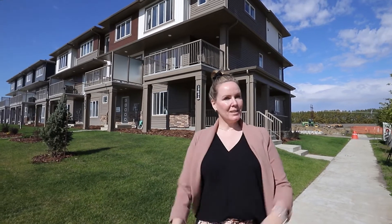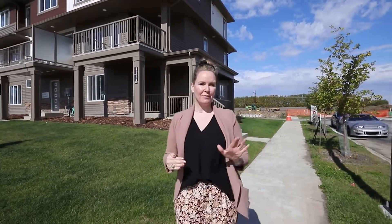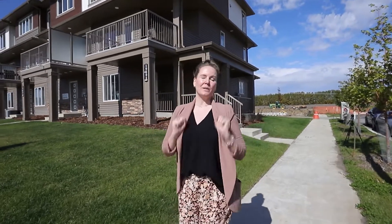Do you like new homes? Do you want to see inside a brand new townhouse with no condo fees? If the answer is yes, welcome to Uplands of Riverview where we are going to show you an amazing street-side Madison floor plan that I think you will love.